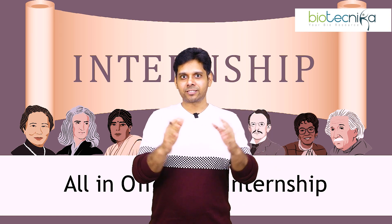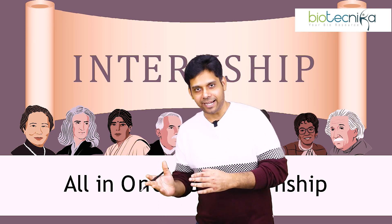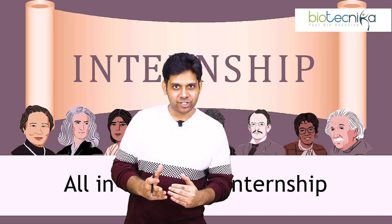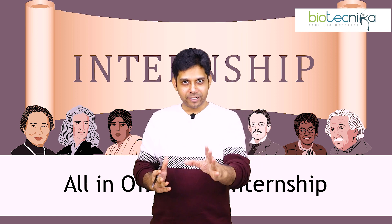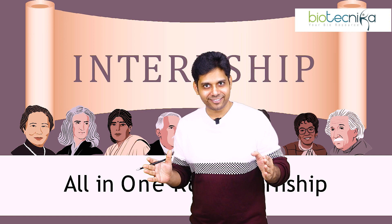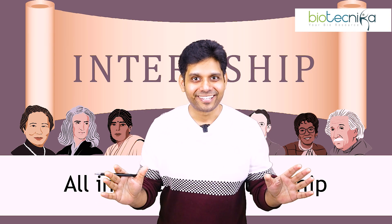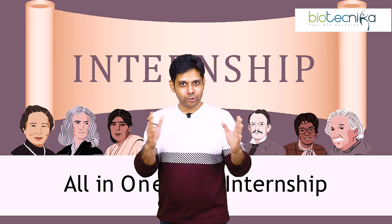So let me tell you, if you're watching this video carefully, there's going to be one scientist per slide. In the comment section, the first person who comments below with the correct names of all the scientists is going to win this internship for absolutely free. Yes, you heard me right. So please watch this video till the end.